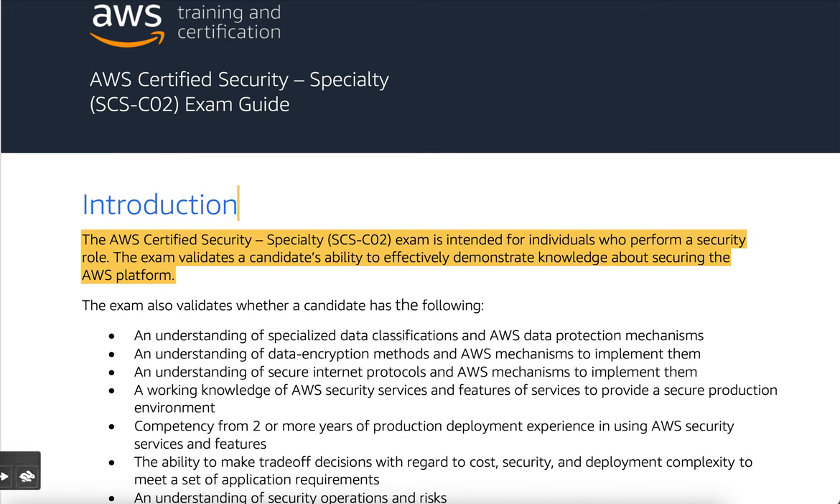Introduction: the AWS Certified Security Specialty exam is intended for individuals who perform a security role. The exam validates a candidate's ability to effectively demonstrate knowledge about securing the AWS platform.